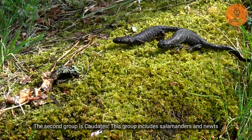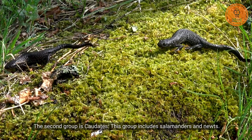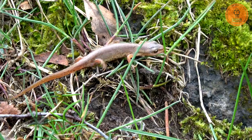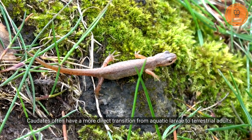The second group is caudates. This group includes salamanders and newts. They have slender bodies and long tails, and some can regenerate lost body parts. Caudates often have a more direct transition from aquatic larvae to terrestrial adults.